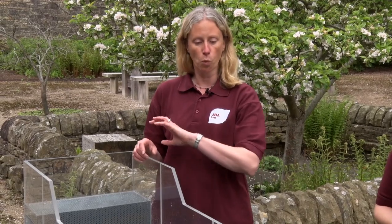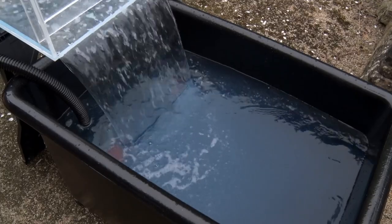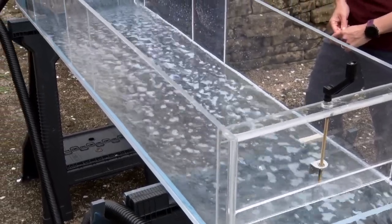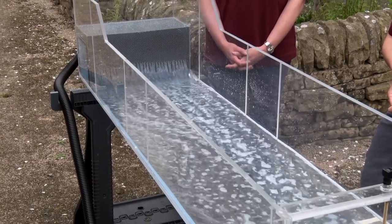Let us introduce you to the flume. We've got the main river channel here and it's made out of perspex. We've got water flowing through that's being pumped around by some pumps in a water tank at the end of the flume — it's a recirculating system. The water in here we've added a bit of non-toxic blue dye; it just helps it to show up and to be a bit more visible.